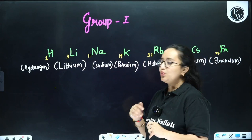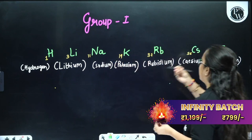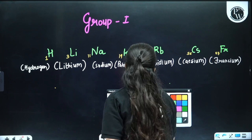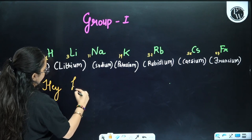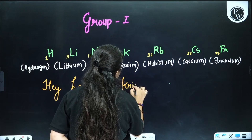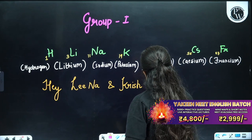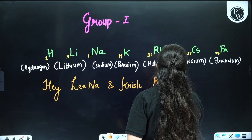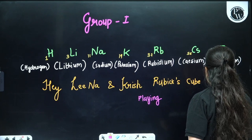First is Group 1. Group 1 consists of hydrogen, lithium, sodium, potassium, rubidium, cesium, and francium. How do we remember it? We have a trick: 'Hey, Lina and Krish are playing Rubik's cube with friends.' Here H stands for hydrogen, Li (Lina) stands for lithium, Na stands for sodium, K (Krish) stands for potassium, R and B from Rubik's stands for rubidium, C is for cesium, and Fr from 'friends' stands for francium.